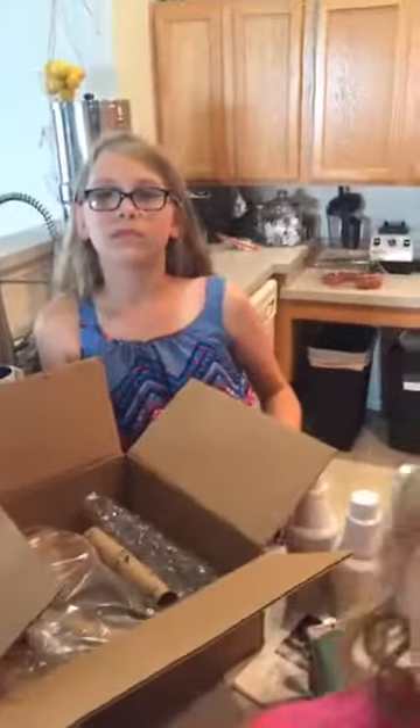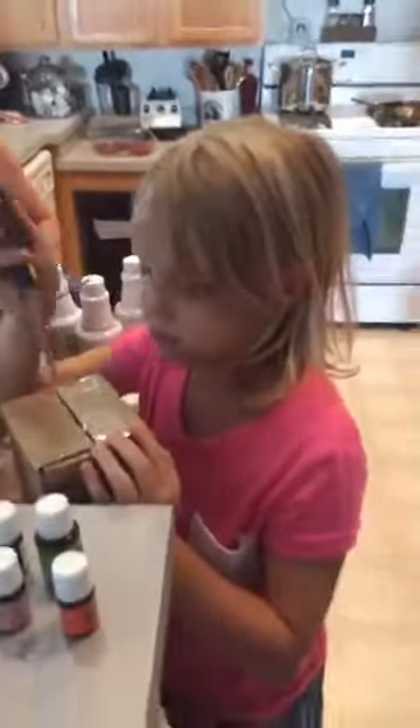The body butter might be a little messy on a mirror, you're right. The Thieves House Cleaner — I use it on everything. It's the only cleaner I have in the house.